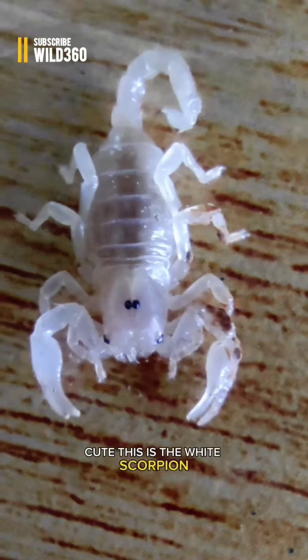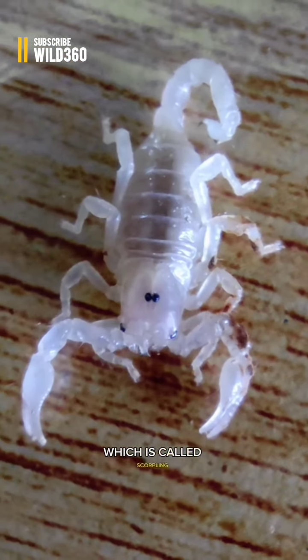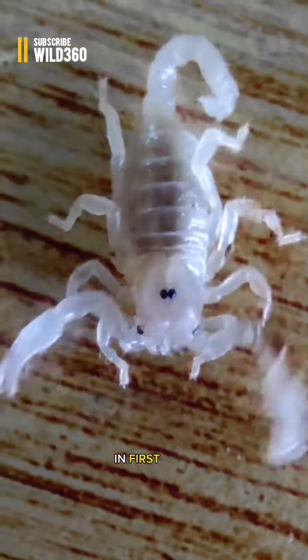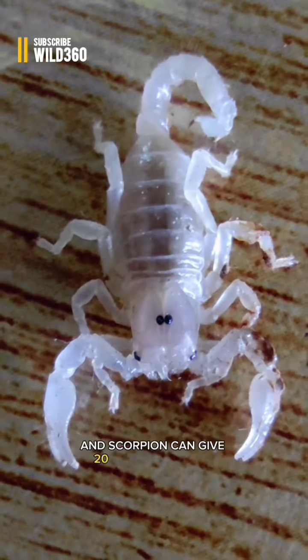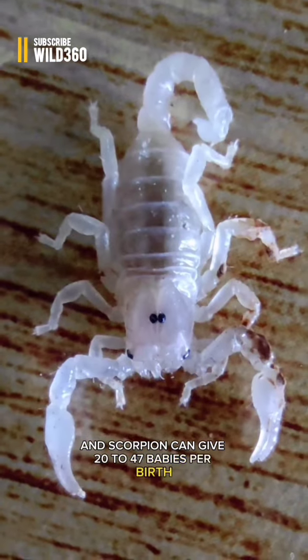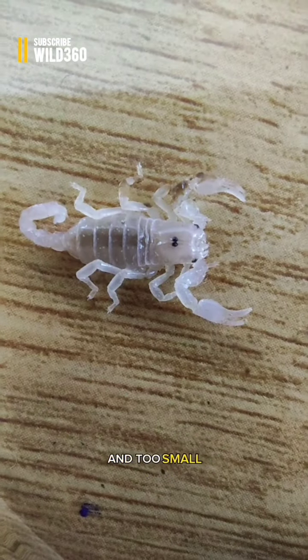This is the white scorpion, which is the baby of scorpion. In the first days, its body is transparent. A scorpion can give 20 to 47 babies per birth. The scorpion gives direct birth to the young ones, which are very small.